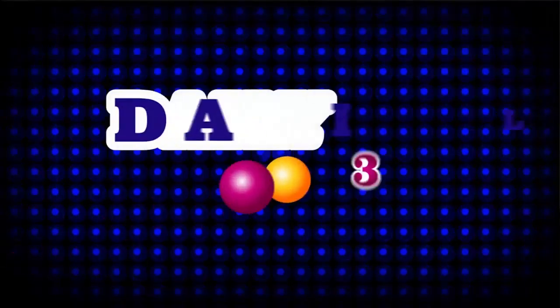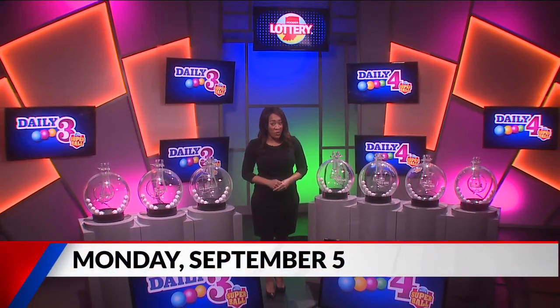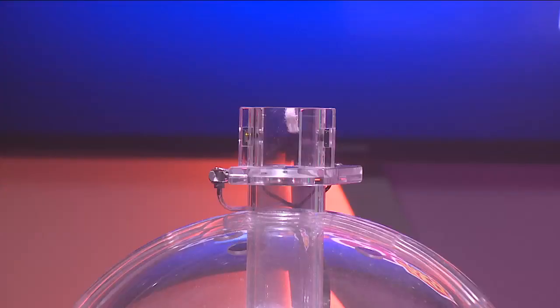Welcome to tonight's Hoosier Lottery Daily 3 and Daily 4 drawings. I'm Rachel Robinson. Did you know you can scan any Hoosier Lottery game ticket on the free Hoosier Lottery app to see if it's a winner? Now let's play Daily 3.